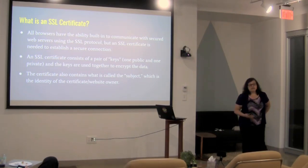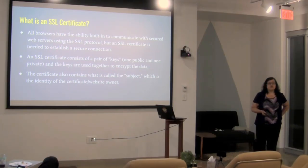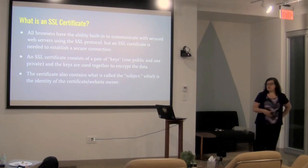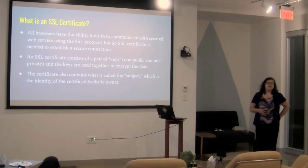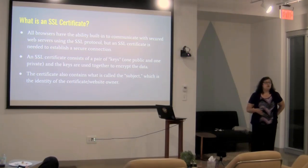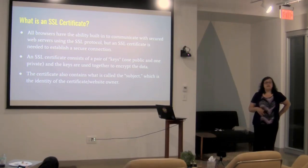All browsers already know how to communicate using SSL. Once you put an SSL certificate on your site, that is what enables your particular website to talk to the browser. The SSL certificate consists of a pair of keys — a public and a private key. If you've ever done PGP encryption or created SSH keys to communicate with a server, an SSL certificate is just like that. It uses those keys to encrypt the data, and your browser knows how to unpack it.